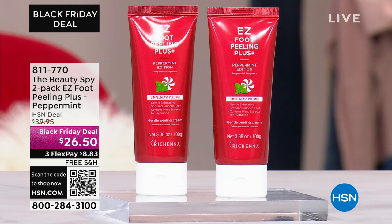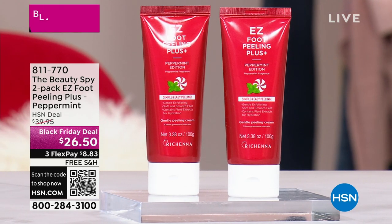Rarely does she do the peppermint — she only does it during the holiday season. Literally, the last time it was on, it sold out in one single show. We've got it back, and it's only available right now. It's back in stock, and on top of that, it's the lowest price we've ever done.